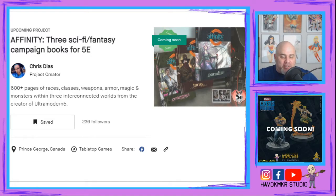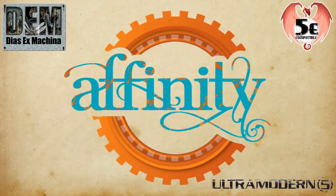Hey everybody, John here with Havoc Maker Studio. Today I'm going to talk to you about the Affinity Kickstarter that's coming up. It is a sci-fi fantasy combination campaign books for the fifth edition rule set of Dungeons & Dragons from Wizards of the Coast. Make sure you jump down below, hit the subscribe button, leave a comment, and let's get into this.